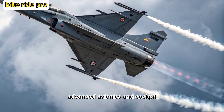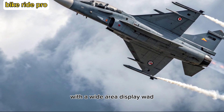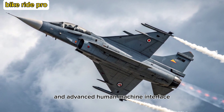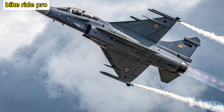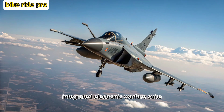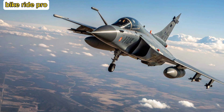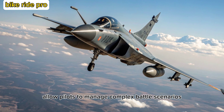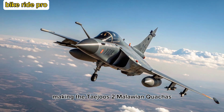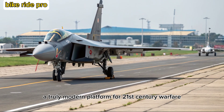The Tejas-2 MK sports a glass cockpit with a wide-area display (WAD), voice command capability, and an advanced human-machine interface. Its sensors include an AESA radar, integrated electronic warfare suite, and infrared search and track system. These upgrades allow pilots to manage complex battle scenarios with greater situational awareness and reduced workload, making it a truly modern platform for 21st-century warfare.